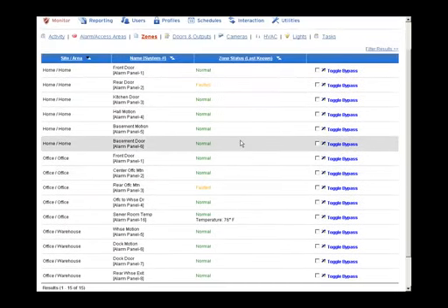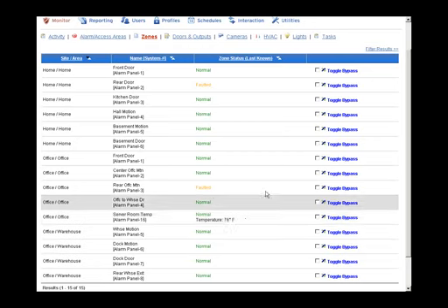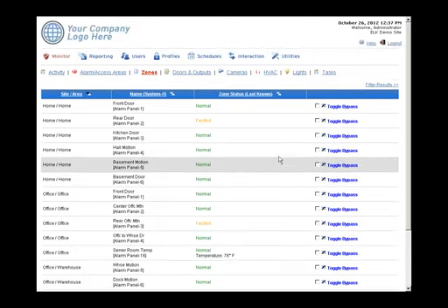On the Zones page, each zone programmed into the Elk panel appears with its status. We also have a temperature probe connected to a zone on the office panel, currently showing 76 degrees. Customers can receive low and high temperature alarms and have temperatures logged on an interval. They can also remotely bypass a zone.